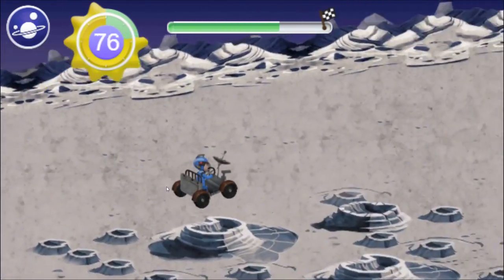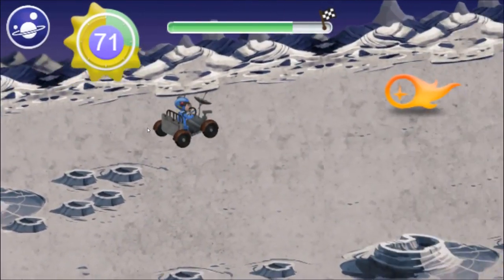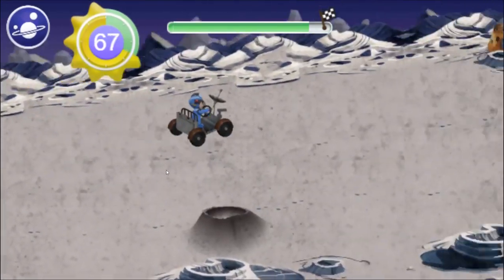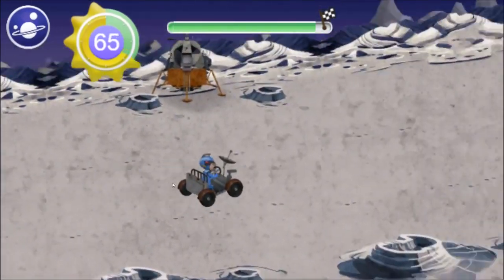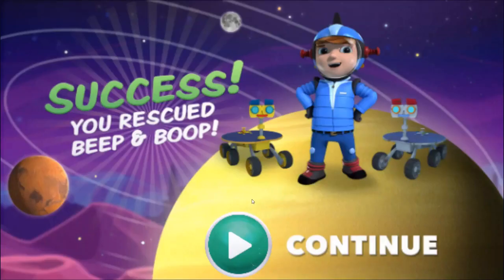That's an interesting-looking rock! Uh-oh! Can we make it to Boop before the sun sets? Boop! We found you! Boop! I did it! Boop is back to full power!